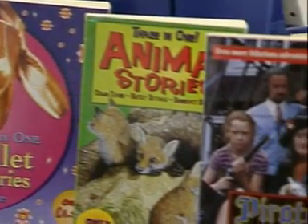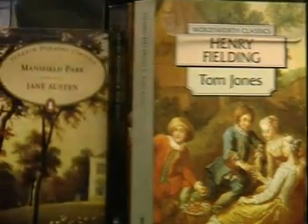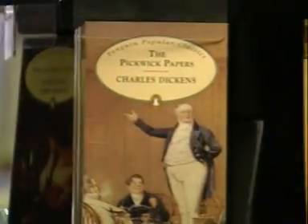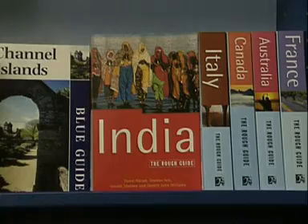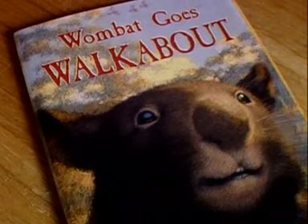We're not supposed to judge a book by its cover, but that's exactly what we do, and for good reason, because the cover tells you a lot about what to expect inside. The contents of a novel may simply be text, but many books involve far more graphic design. This is the story of the design of Wombat Goes Walkabout, an illustrated children's book.